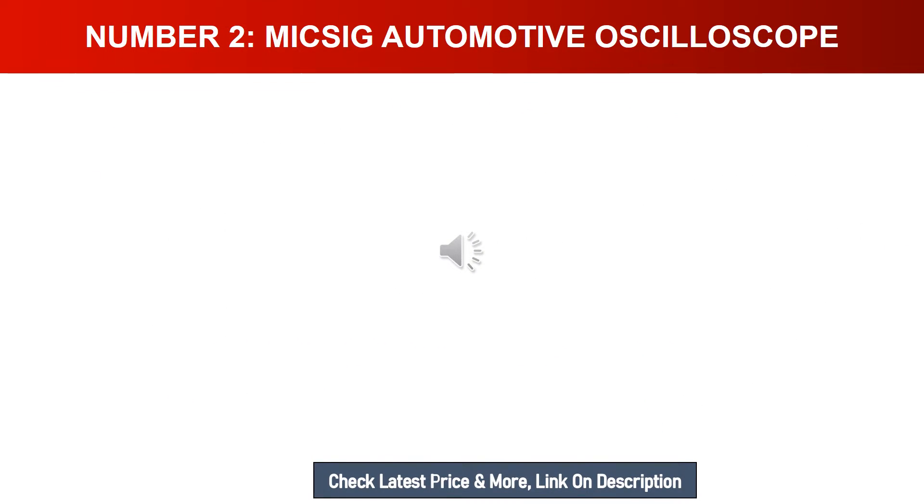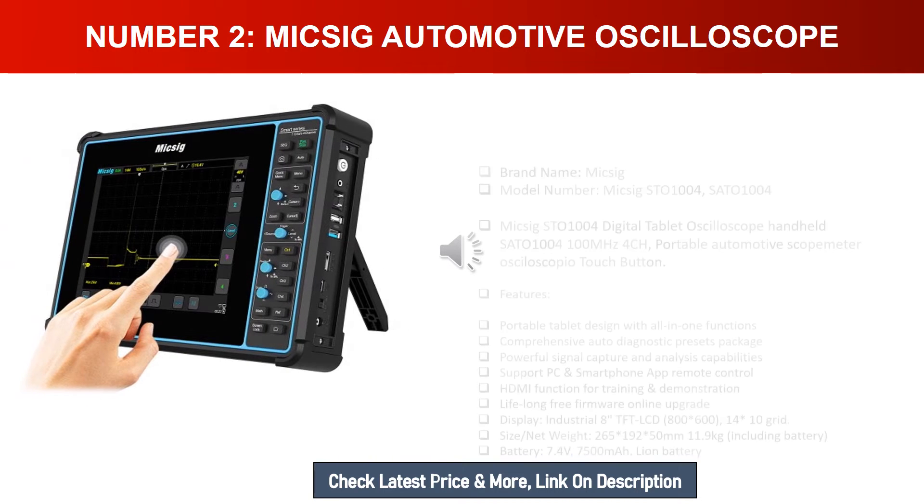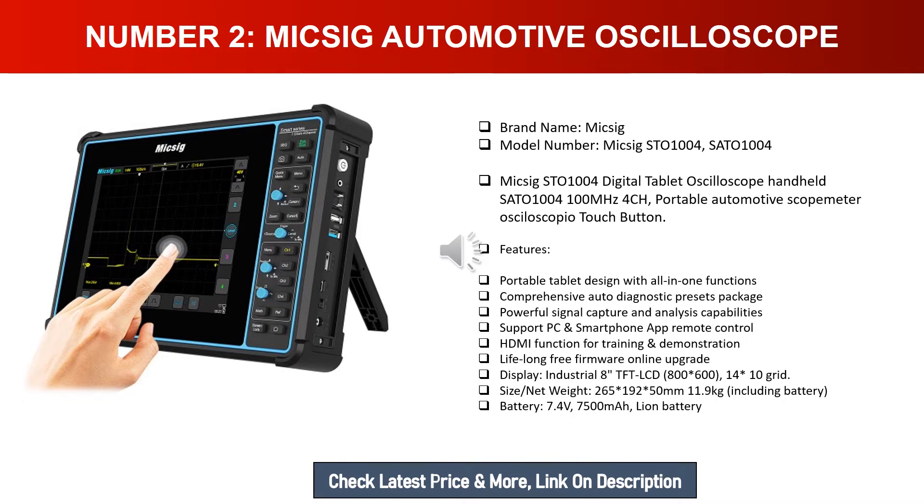Number two: Micsig automotive oscilloscope. Brand name: Micsig. Model number: STO1004. The Micsig STO1004 is a 100 MHz, 4-channel portable digital tablet oscilloscope and automotive scope meter. Features include a portable tablet design with all-in-one functions, comprehensive auto diagnostic presets, and powerful signal capture and analysis capabilities.